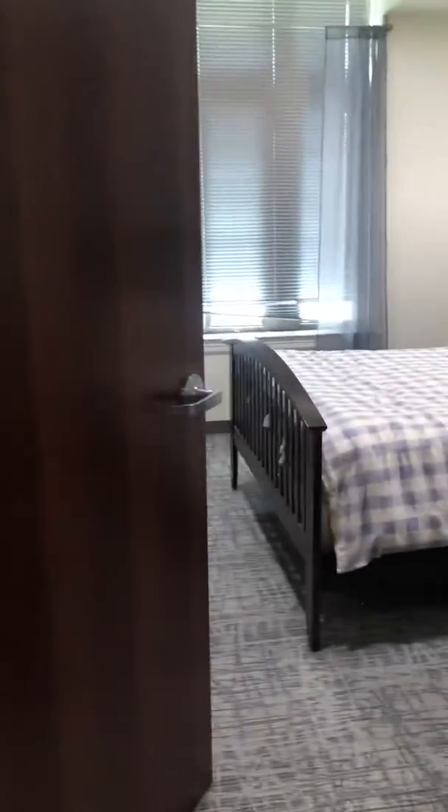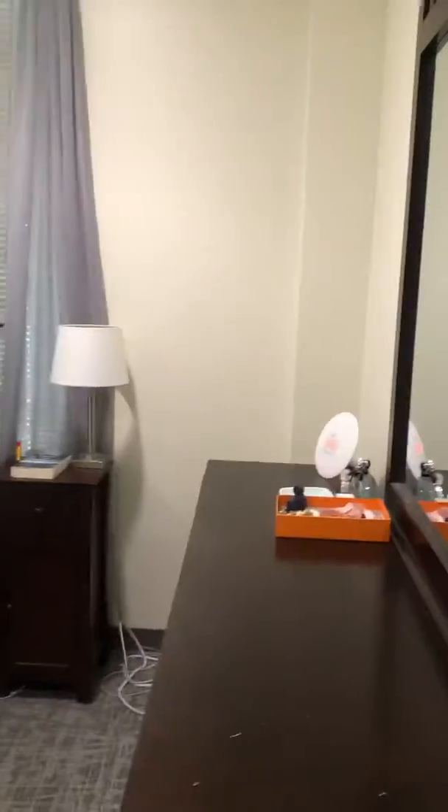And then finally you enter here into the bedroom. Really good sized bedroom — kind of everything that you need it to be. Two closets: one right there and then one right here behind this door too.